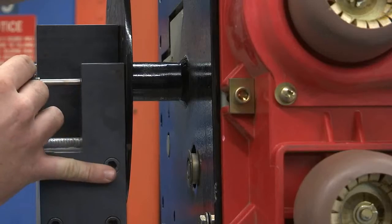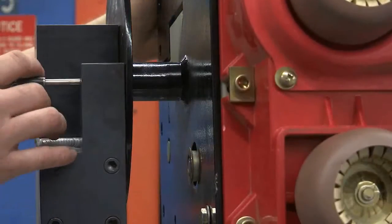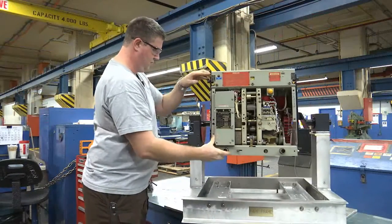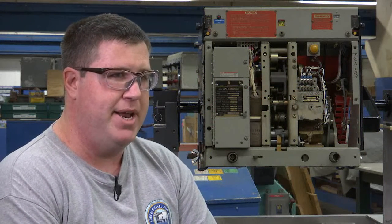When he first used the prototype, Adam noticed an immediate difference when working on the breakers. This now doesn't matter how strong you are — any stature can work this and it allows access. Before, to check the wiring, you would have to flip the breaker over. Now you can just tilt it on the frame and jot down all your wire numbers and locations. Spinning it before took two hands and your whole body. Now you can just grab one side and rotate it just like a Lazy Susan. We're probably cutting two days off each breaker. The shop estimate is about 900 man-hours a year in savings, which comes out to about three-quarters of a million dollars just for this shop for a year.